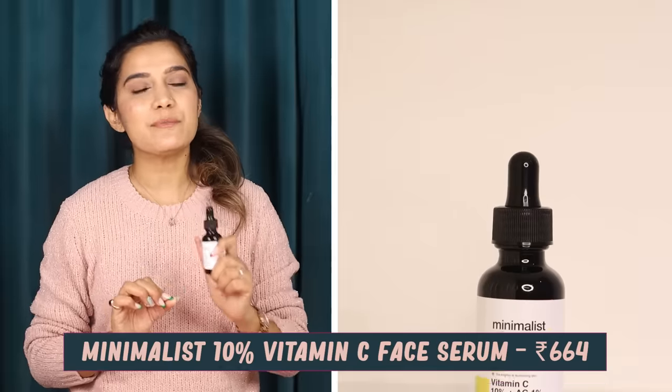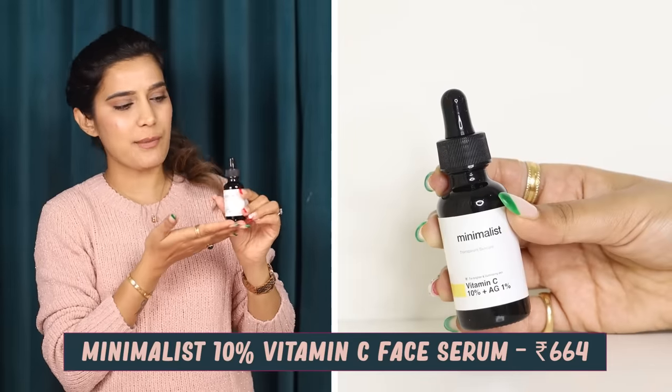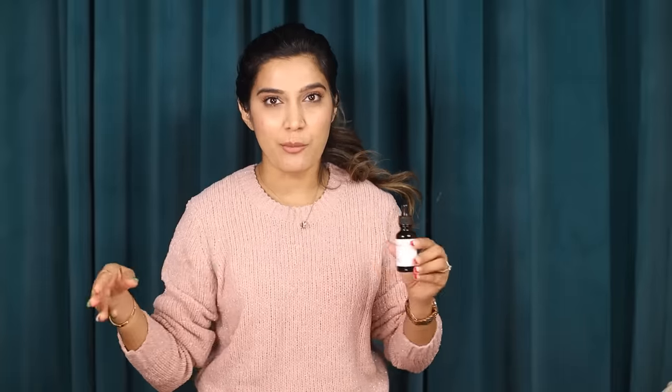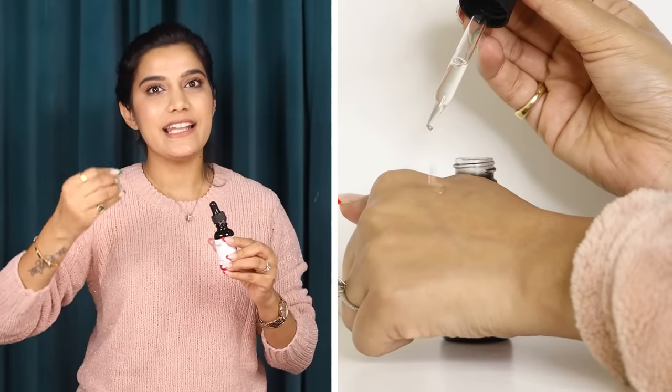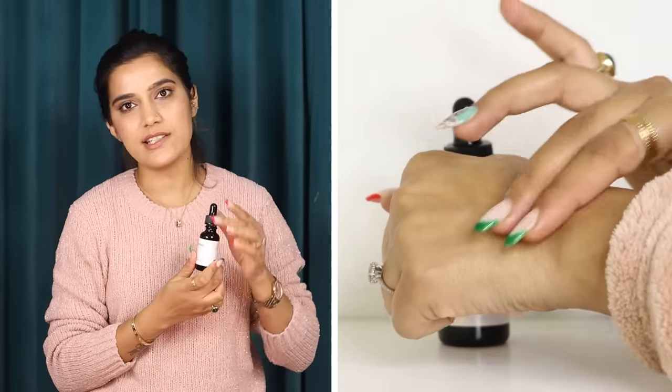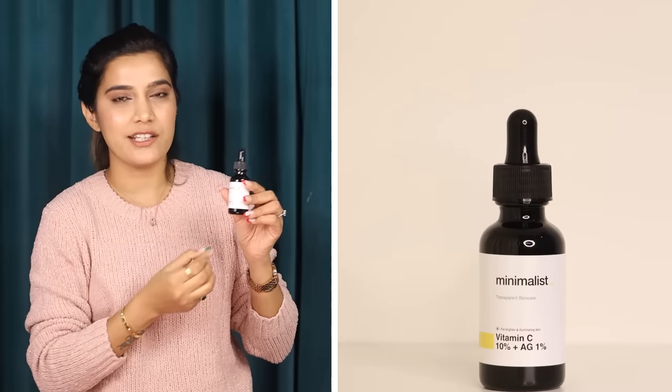Now let's talk about the Minimalist 10% Vitamin C Serum. Pay attention to the way it is packaged — it comes with a dropper. Its consistency is lightweight. If your skin is oily, you are definitely going to love the texture and formulation of this. This is the safest percentage of active ingredient, which is 10%, so even if you are a beginner wanting to incorporate Vitamin C, you can consider this. In first use there will definitely not be any drastic change, but over a period of time your texture and skin tone will be improved.